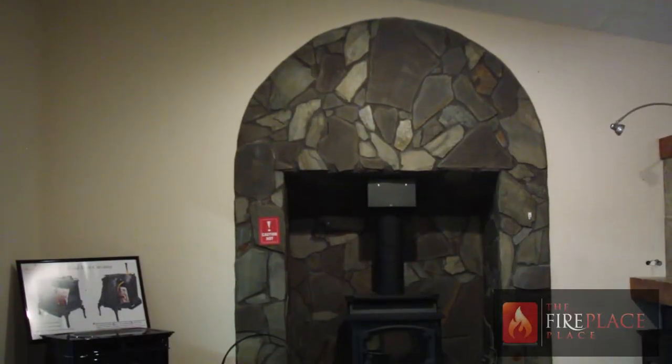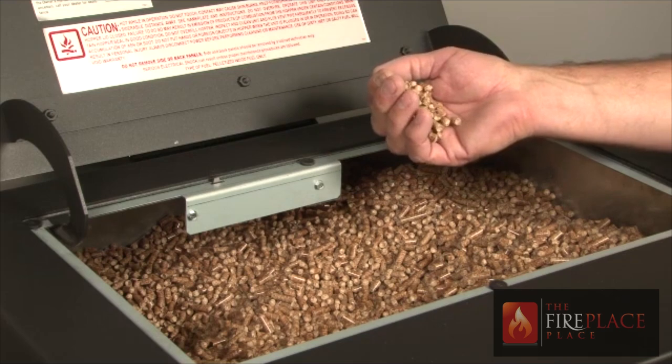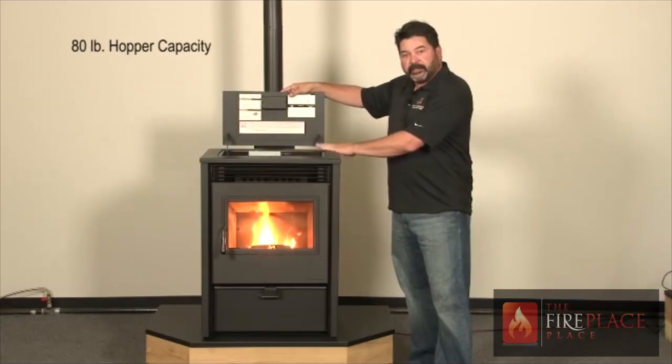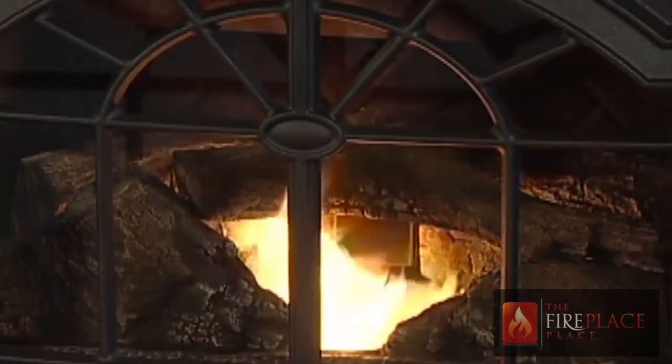A pellet stove is a stove that burns compressed wood or biomass pellets to create a source of heat. By slowly feeding fuel from a hopper into a burn pot area, they create a constant flame that requires little to no physical adjustments.